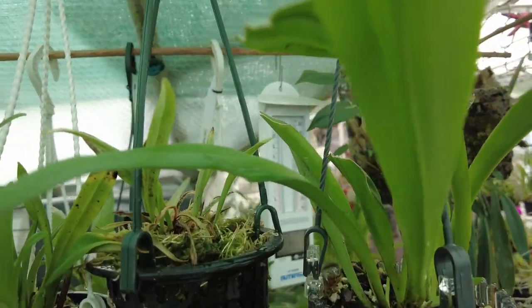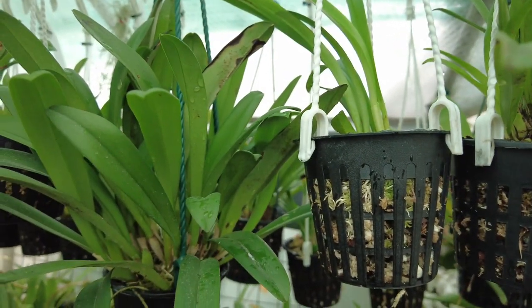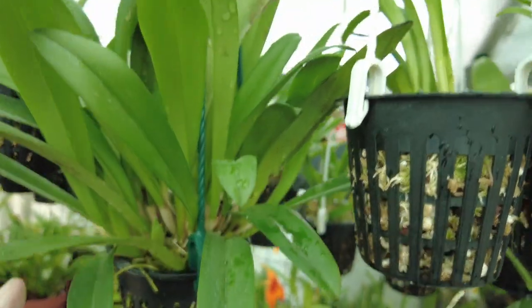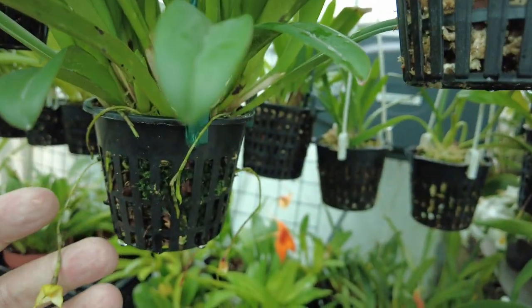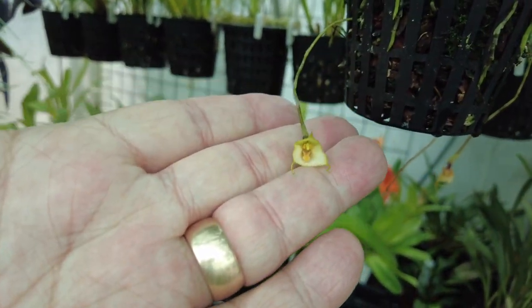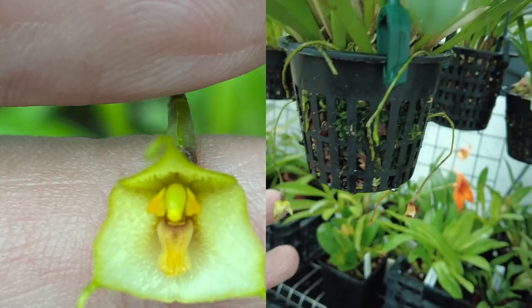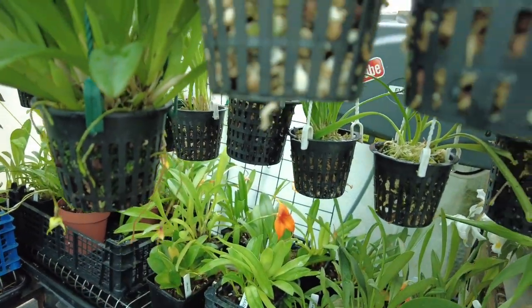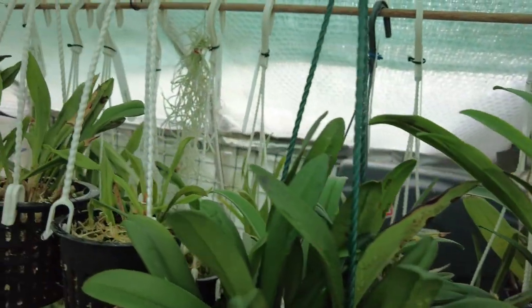This one here is Deltoidea — it's a cracking looking plant with very dainty little blooms. I don't know if I'm going to get the camera in close enough to have a good look, but I'll try and do a better picture of that. It's got a few spikes on it, one ear blasted, but they're all looking decent now and coming on.